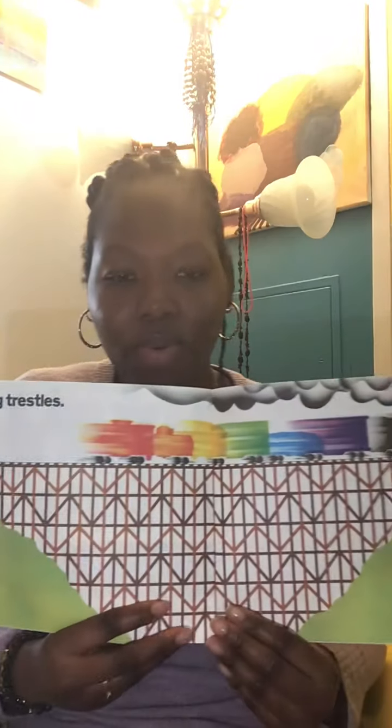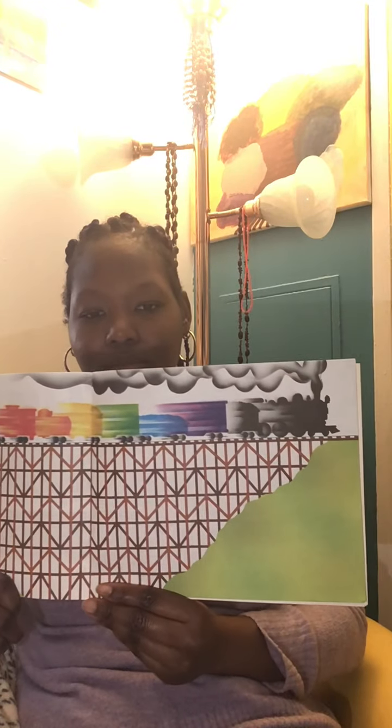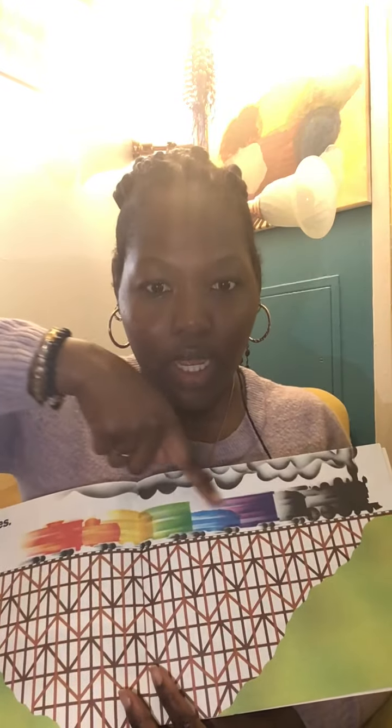Crossing trestles — this is so big, look how high it is! Do you see how fast this train is going? It sort of looks like a rainbow. Moving in darkness, moving in daylight — going, going.